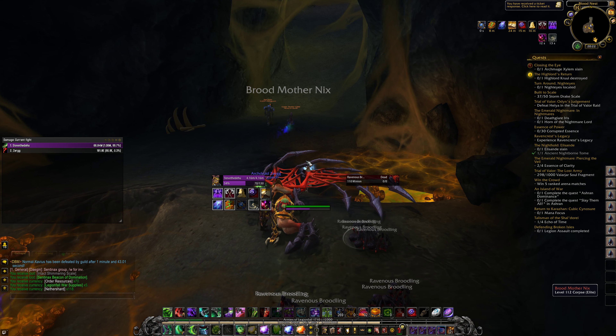So with that being said, that was Broodmother Nyx in a nutshell. I hope you found this useful and I'll catch you next time.